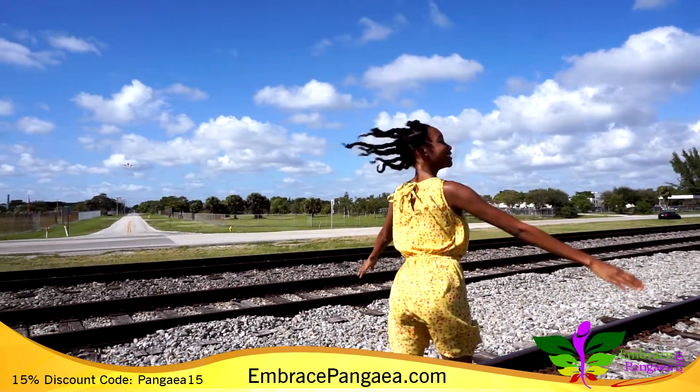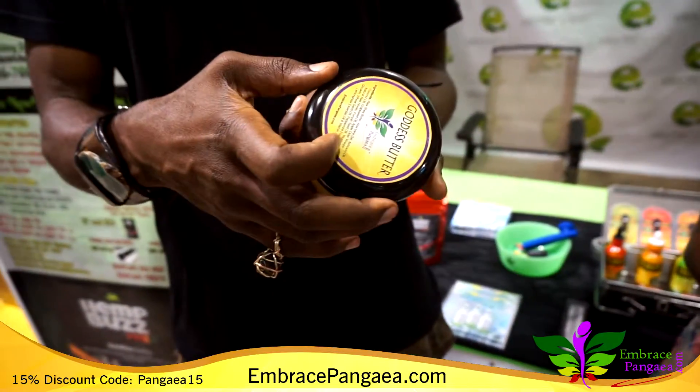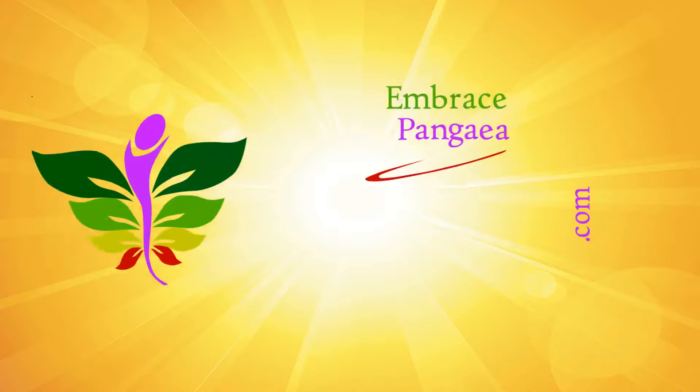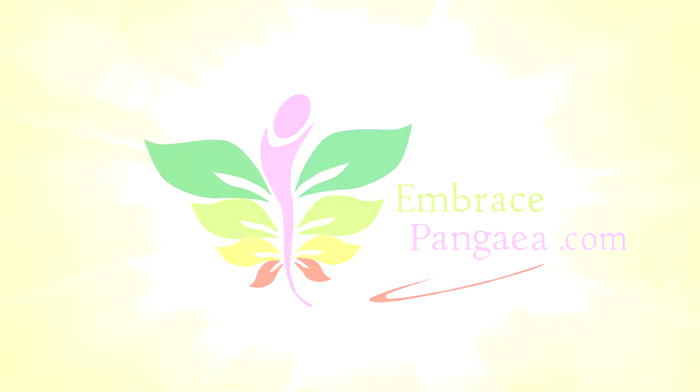Hey everyone! This is TC. This video is going to highlight the Goddess Butter and show people's real-life honest reactions to it. This video is brought to you by EmbracePangea.com.